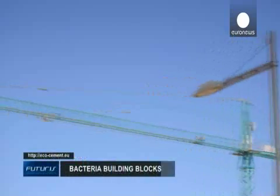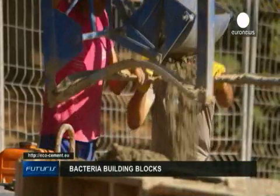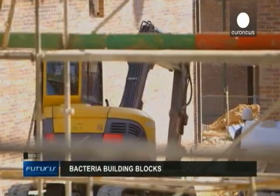Whatever the final applications, researchers hope the new material could be a reality on European construction sites in less than a decade.